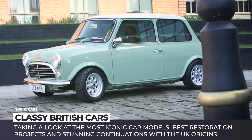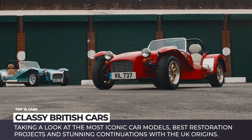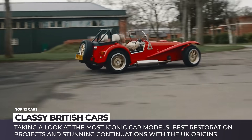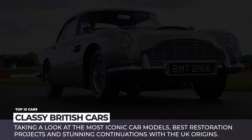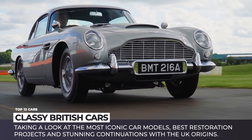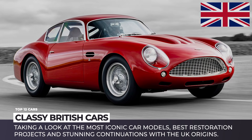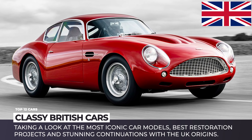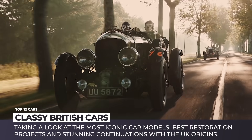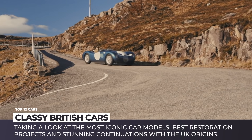Going back in time for less than a century, when the United Kingdom was still an empire and its car makers were not yet owned by the now former colonies, would bring us to the true golden age of British automaking — the era when the designs and engineering solutions associated with the Union Jack were universally praised and even worshipped. Today we would like to invite you on a journey through the ages by taking a look at the most iconic car models, best restoration projects, and stunning continuations with UK origins.